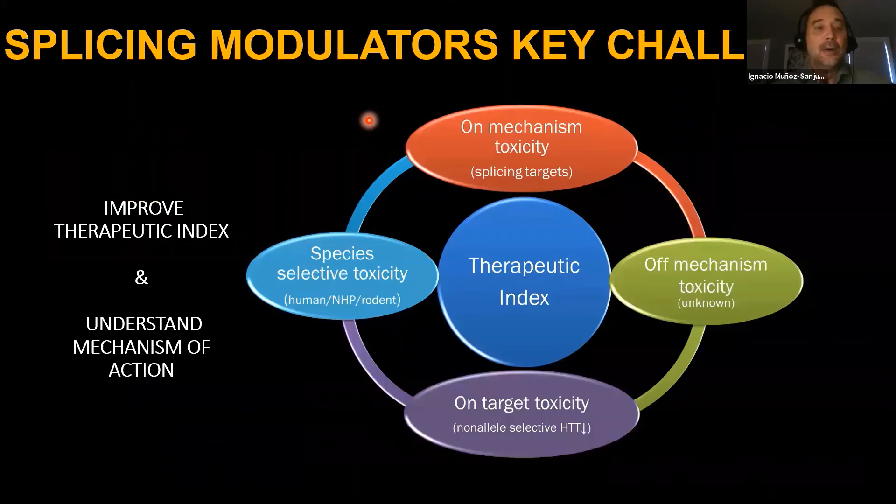These splicing modulators have on-mechanism toxicity—not necessarily due to Huntingtin lowering but because they modulate splicing of other genes. Work is ongoing to improve the therapeutic index and understand precise mechanism of action. A key advantage is reversibility: after 15-day dosing of branaplam with washout, normal levels are restored in about a week to ten days across tissues, making dose titration and drug cessation feasible if adverse events occur.